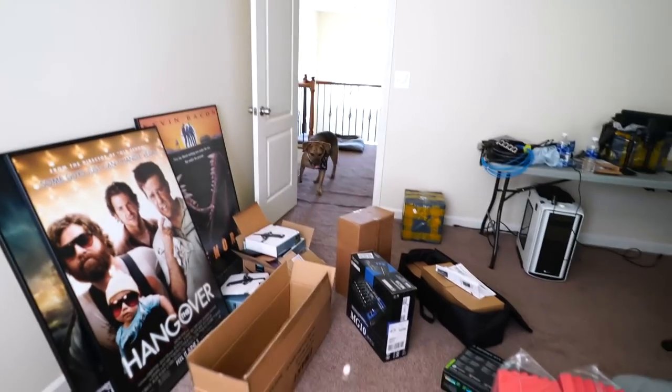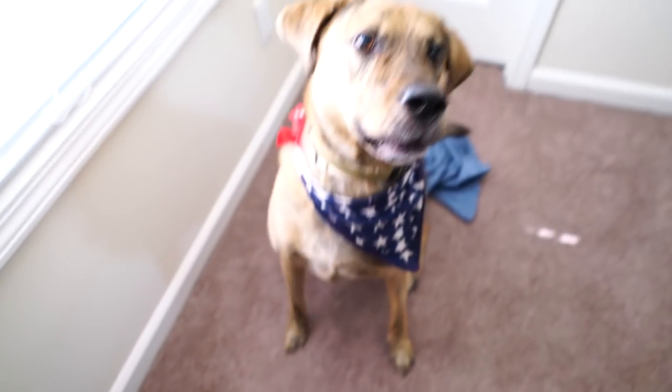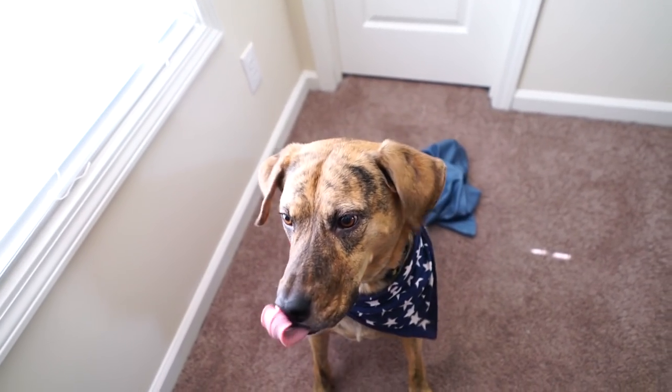All right, so this is the room. I will be setting up the podcast in it. A couple months ago I talked about moving into this house, which I obviously did, and then setting up a podcast room, which I am doing now.